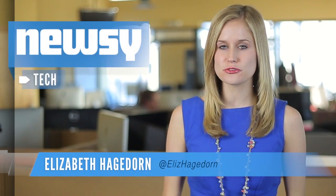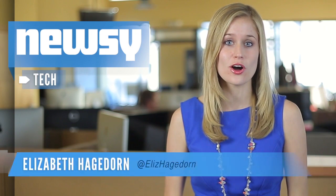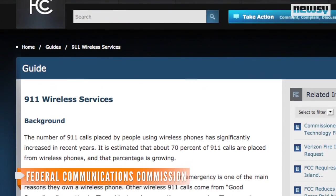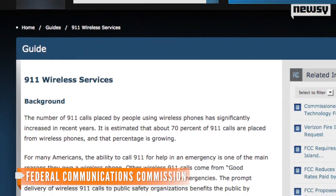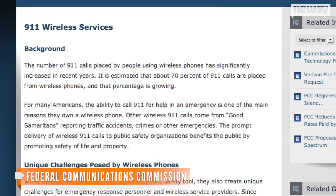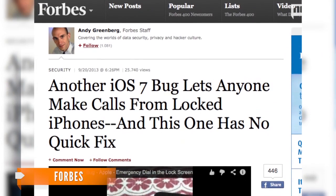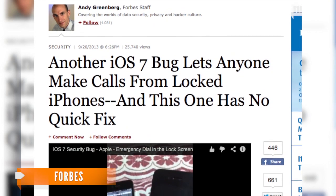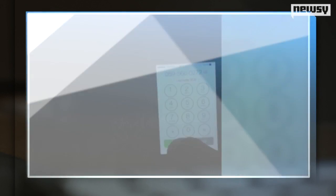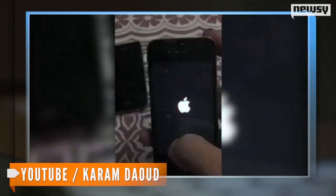Another iOS 7 bug has surfaced, letting anyone get around Apple's iPhone lock screen and place calls to any number. The iPhone has an emergency call feature, which the FCC requires all handsets to have, so you or someone else can call 911 in an emergency even if the iPhone is locked. One iPhone user discovered it's possible to make other calls from this emergency screen just by entering a number and rapidly tapping the call button. Eventually, the phone will cut to a black screen with the Apple logo and the call will go through.